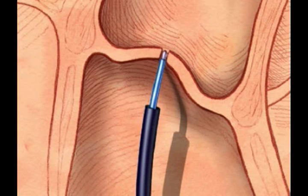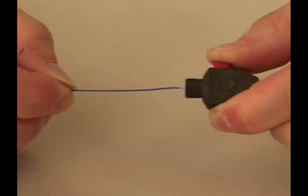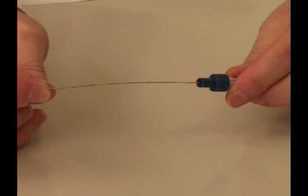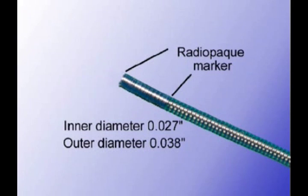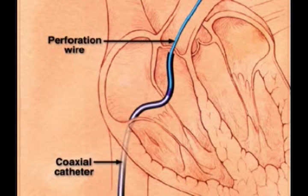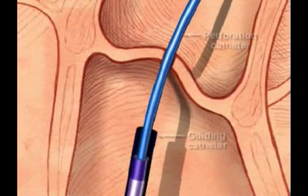After valve perforation has occurred, the wire should be advanced across the area of perforation into the main or one of the branch pulmonary arteries. The end of the perforation wire is disconnected from the connector cable and the coaxial catheter is loaded over the wire. The coaxial catheter is packaged with a stylet which should be removed. The catheter is flushed prior to loading to facilitate smooth advancement over the perforation wire. The coaxial catheter, with a twenty-seven thousandth inch inner diameter and thirty-eight thousandth inch outer diameter, is advanced through the guiding catheter over the perforation wire and tracks across the area of perforation. It should be carefully advanced so it does not dislodge the perforation catheter from its position across the atretic valve.